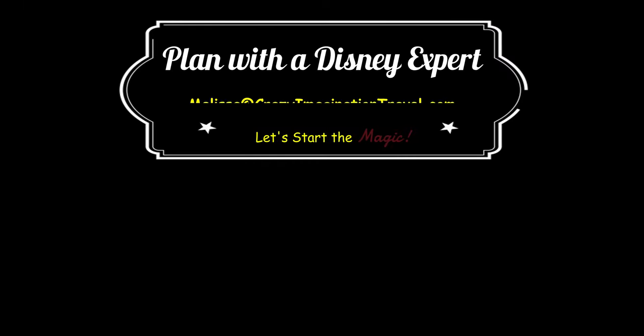For your next Disney vacation, contact Melissa VIP Magic. You can reach me at melissa@crazyimaginationtravel.com. Don't forget to like and subscribe, and click the bell for notifications so you don't miss any of my Disney adventures all around the world. Contact Melissa VIP Magic — it would be my pleasure to assist your family. See you real soon, bye!